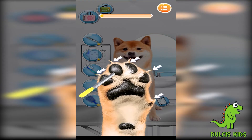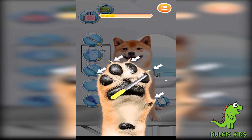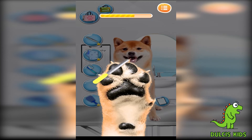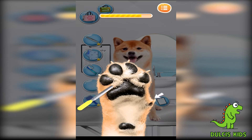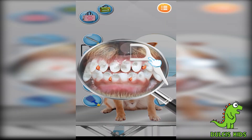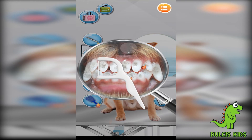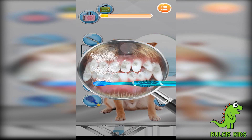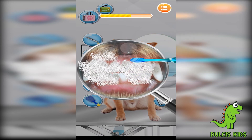Not bad! Don't forget to trim nails! It's so funny! Cool! Clean, clean, clean! Brushing a dog's teeth is important for their oral hygiene!